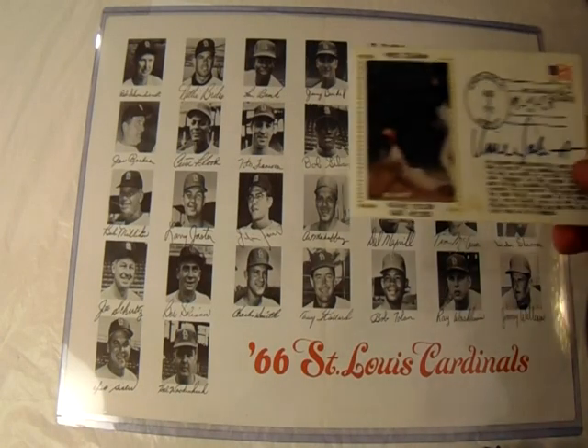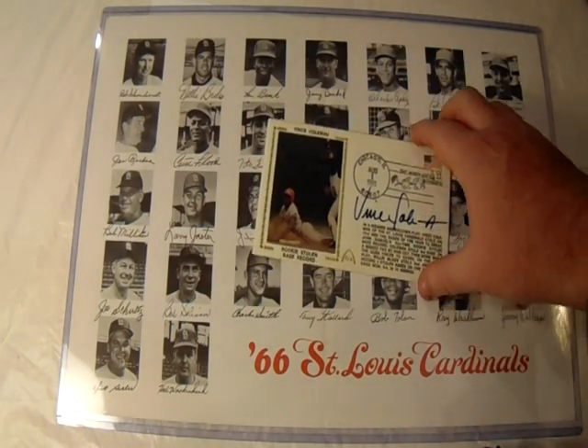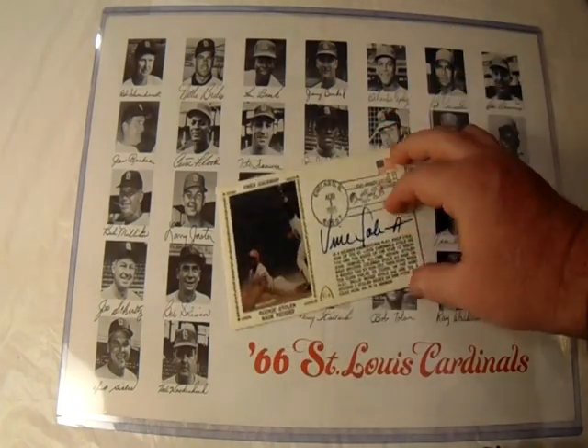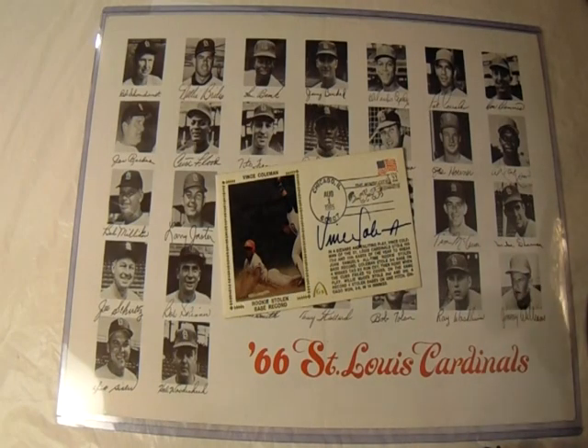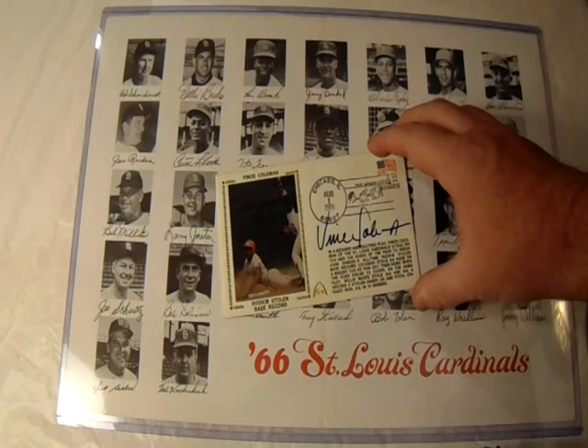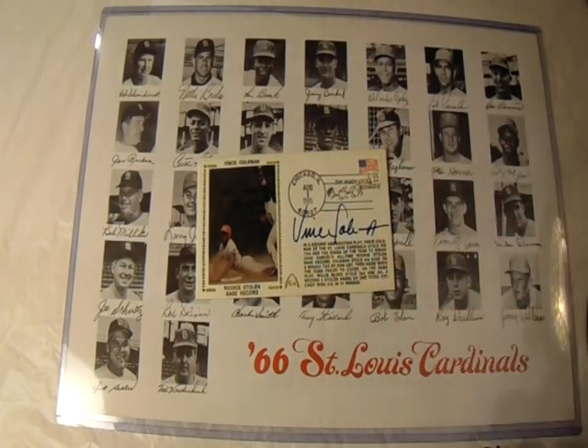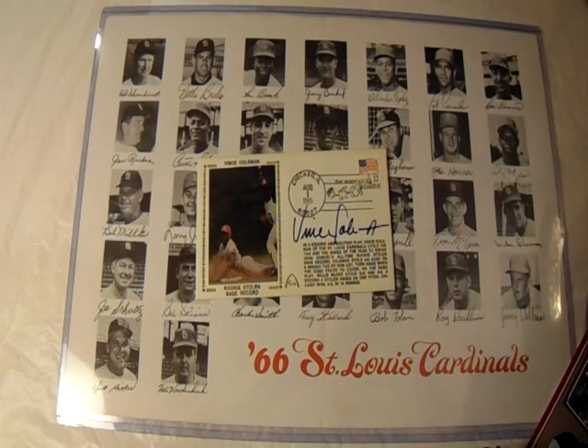In addition, from that same seller I also picked up — I've featured these on my channel before — this is a Vince Coleman signed envelope, or cache, also called gateway caches or gateway autographs. These are actually signed by the athlete depicting a certain event in their career. In this case, this is when Vince Coleman set a rookie stolen base record on August 1st, 1985.